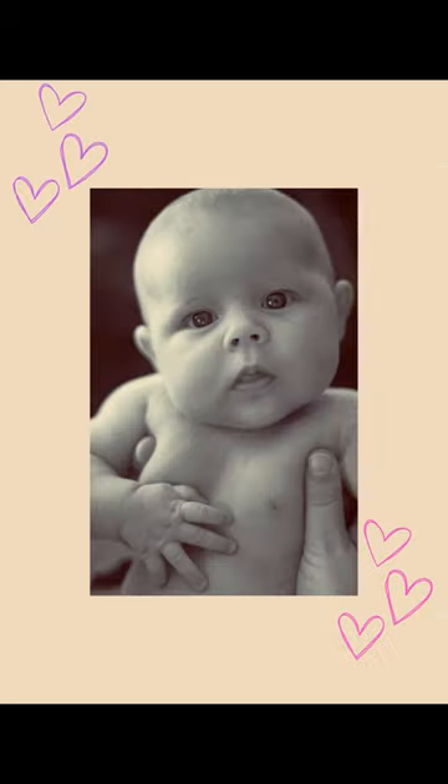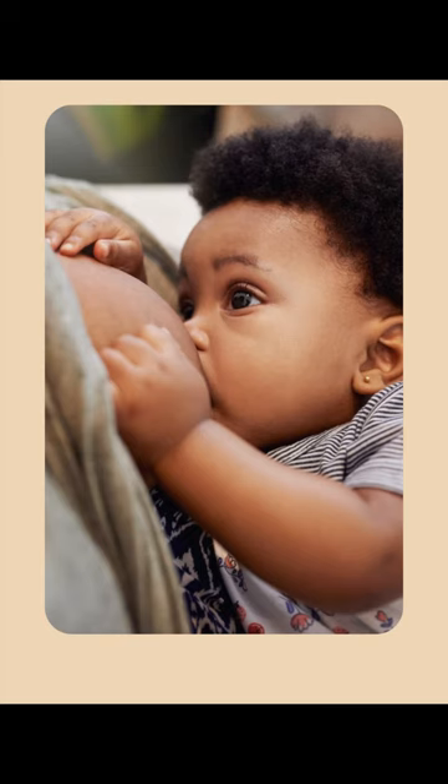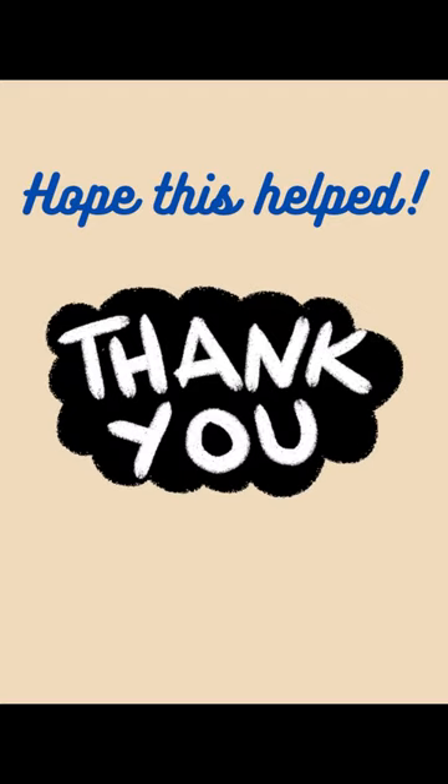Inverted nipples usually correct themselves by about one year of age, or definitely by adolescence. Even if they don't correct, it's of concern only in women of childbearing age, because they can cause latching issues while breastfeeding.